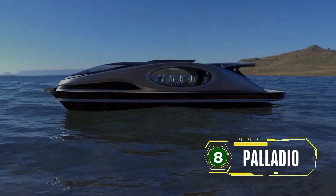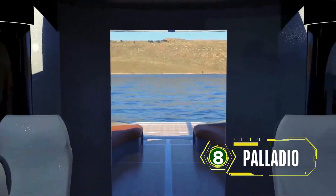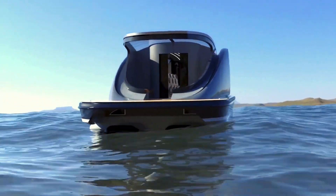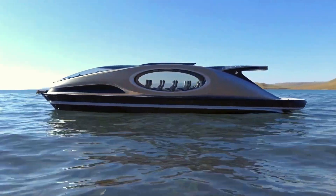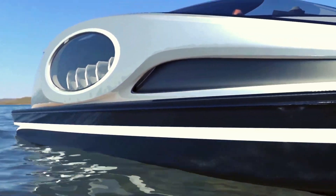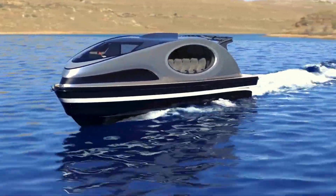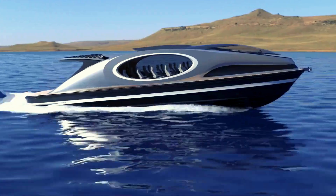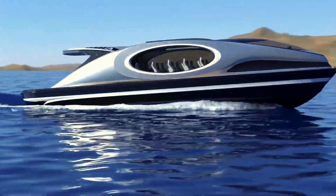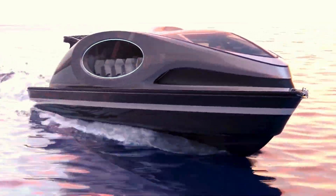Palladio is a 20-meter hybrid yacht concept made entirely of carbon fiber. Its ultralight structure can reach speeds of up to 55 knots, powered by twin Castoldi jets and two 1,000-horsepower FTP engines. The yacht's high upper structure provides ample space for a hydrogen fuel cell tank and power generators, highlighting its commitment to sustainability. Palladio represents the future of eco-friendly luxury yachting, combining speed, space, and green technology. Its sleek design, advanced propulsion systems, and spacious interiors make it a perfect blend of performance and luxury. The yacht's innovative design ensures optimal fuel efficiency and minimal environmental impact, making it a leader in sustainable marine travel.